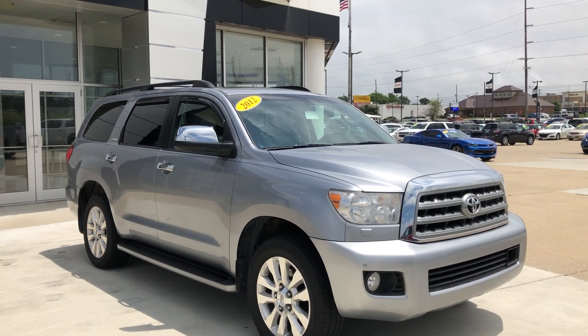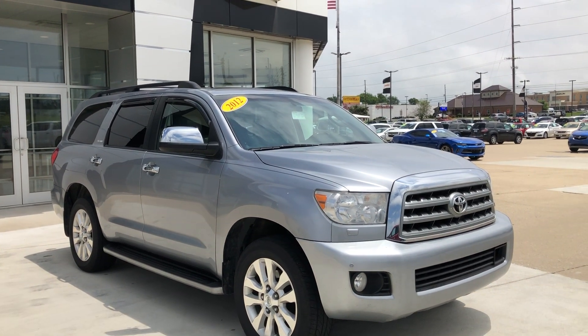Welcome to our Buick GMC online showroom. Today we're having a quick look at this 2012 Toyota Sequoia.